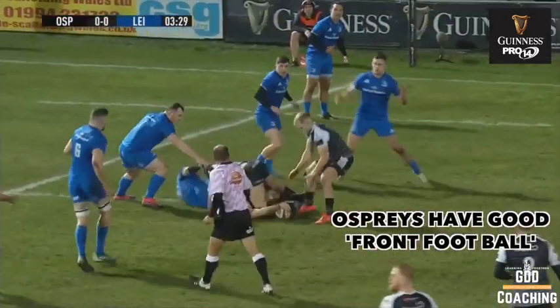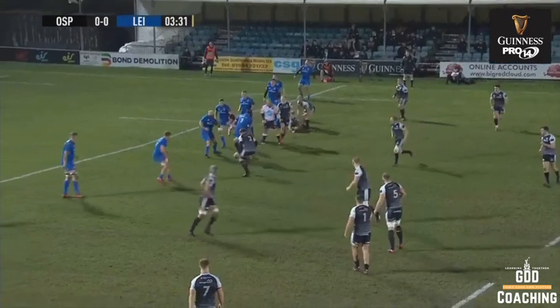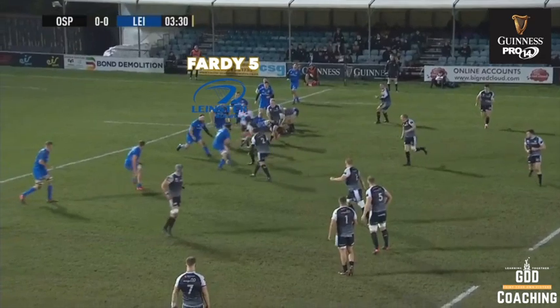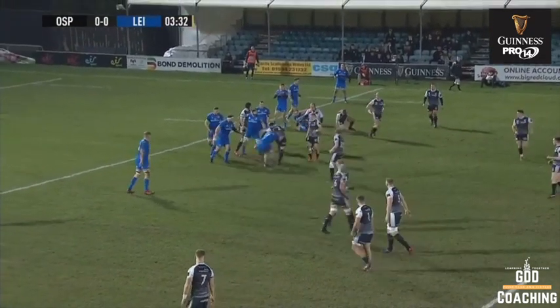A key feature of the defence is the ability of each individual to make good decisions. You can see from this defensive setup, we've got Fadi chasing out of the line, just kissing the ball, cutting his eye line and forcing a mistake.